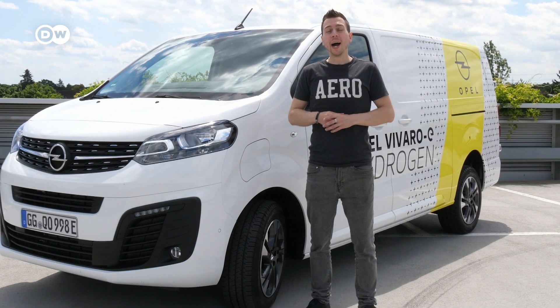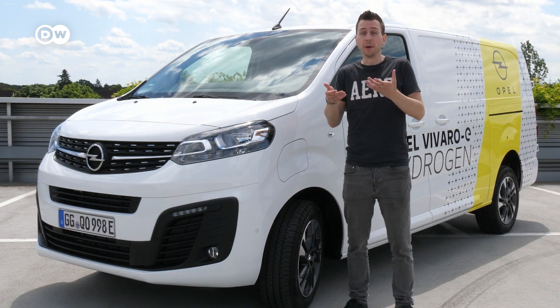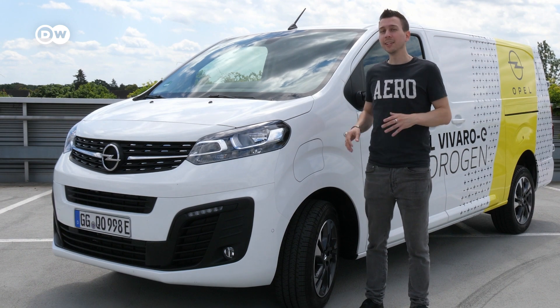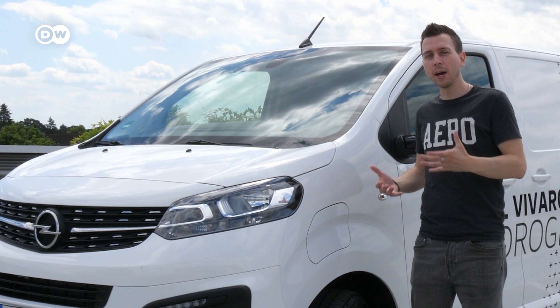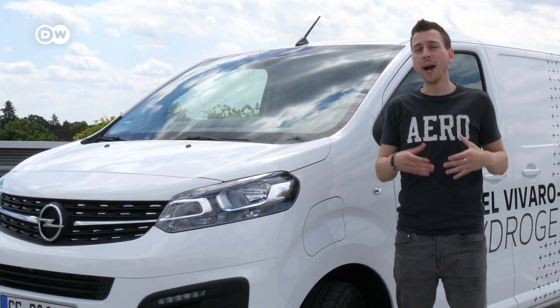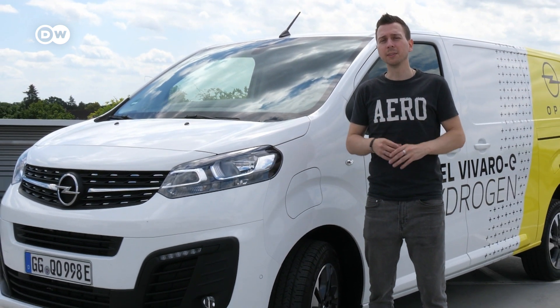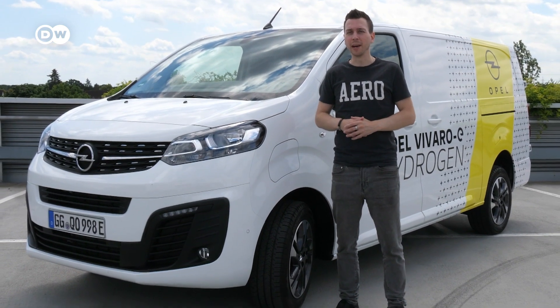The Vivaro E Hydrogen is based on the regular Vivaro E, the battery electric vehicle. They changed a few things: the electric engine is the same, but they took out the big battery at the bottom and replaced it with hydrogen tanks, adding a fuel cell stack and more. To go into more detail, we'll talk to an expert.